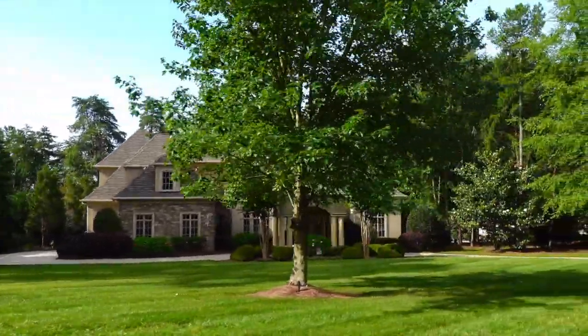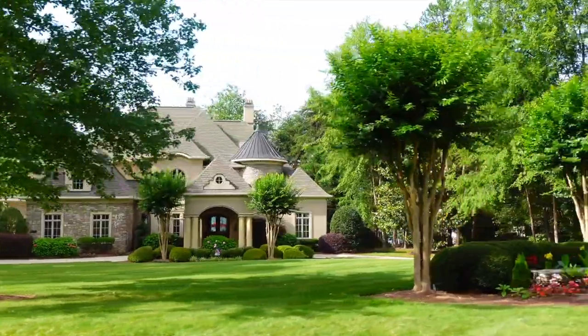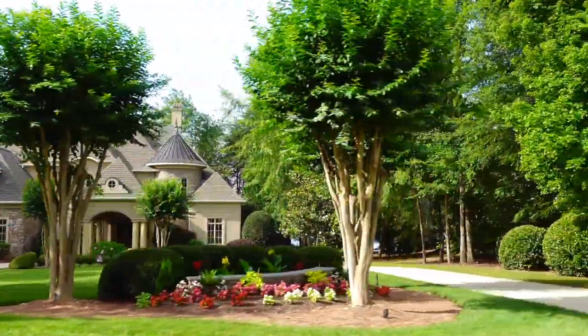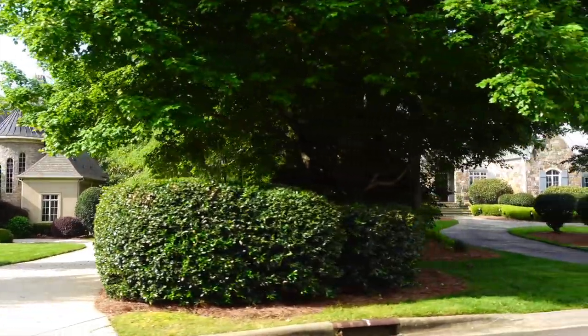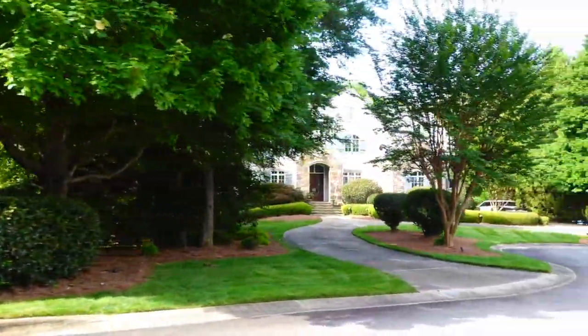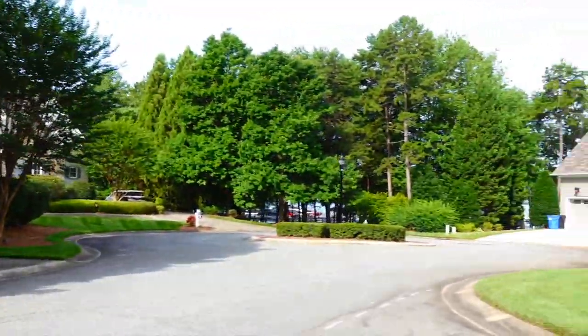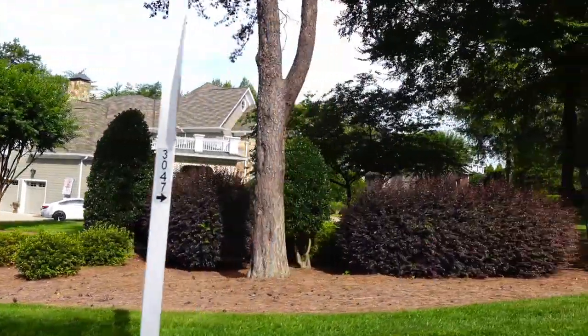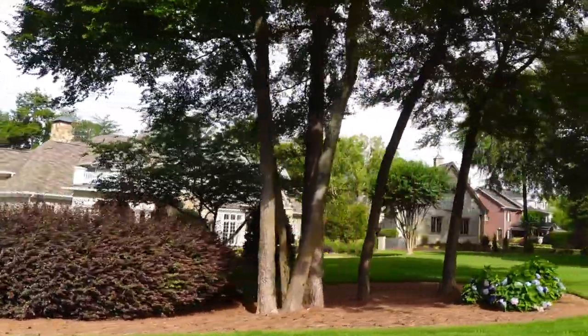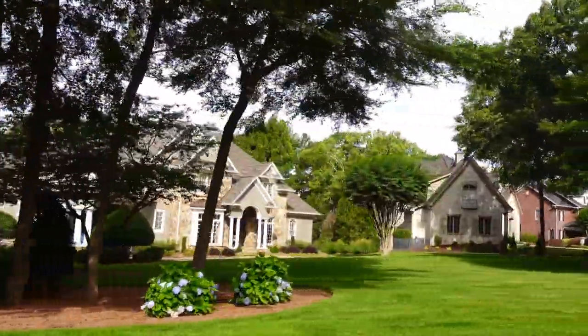The Peninsula is very nice — it's closer to uptown Charlotte. But as far as beauty and grandeur is concerned, this is my number one pick. It's not in everybody's wheelhouse, but if you can afford it, this is definitely one of those places that you're going to love to live.